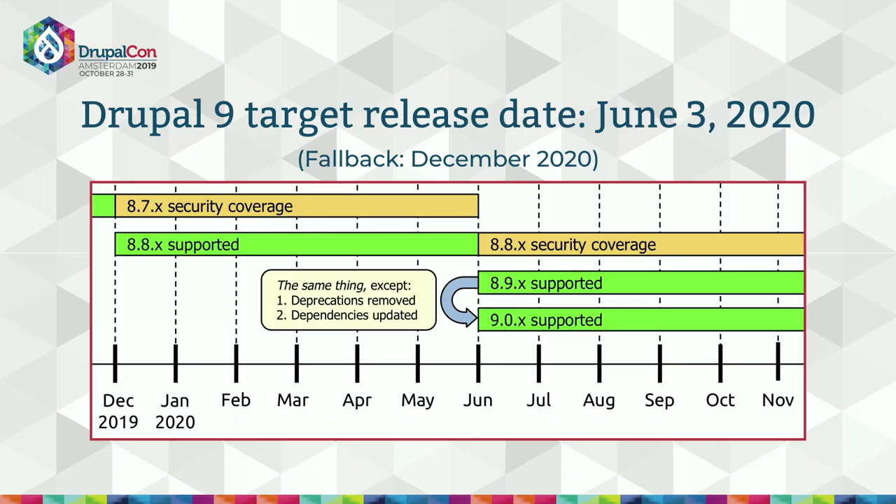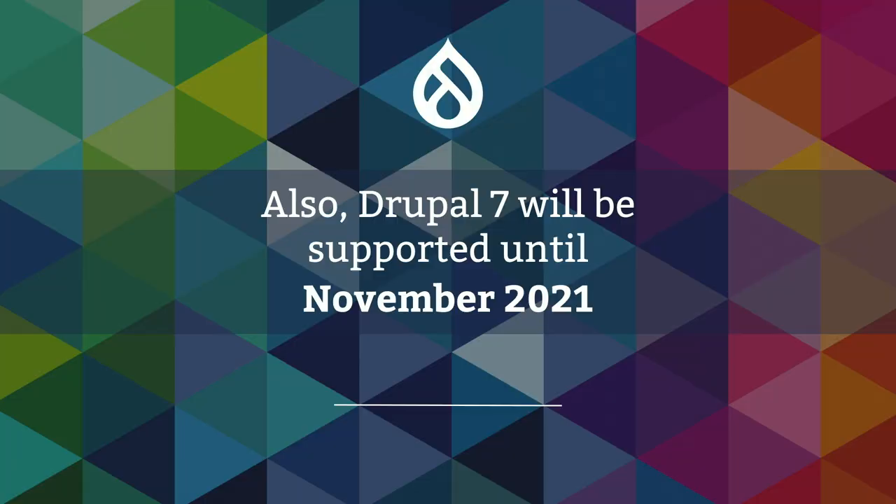Our target for Drupal 9.0 is June 2020, about seven months from now, with a fallback of December 2020. Drupal 9 will be exactly the same as Drupal 8.9, except for two things: the deprecated code accumulated since 8.0.0 will be removed, and dependencies will be updated to new major versions. Upgrading from Drupal 8.8 to 9.0 shouldn't be much more difficult than updating between minor releases, so long as you keep up with deprecations. Drupal 7 will be supported until November 2021.